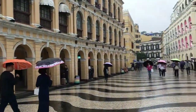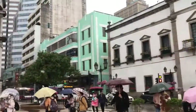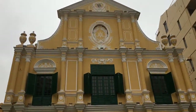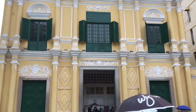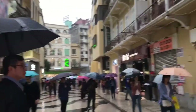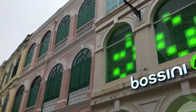This is Senator Square. Look at this old building over there — beautiful. This is St. Dominic's Church. You will find it here if you are walking going to the St. Paul ruins at Senator Square in Macau. It's a bit cool because it's raining, but it's okay — we're having fun. Look at the old buildings, very beautiful.